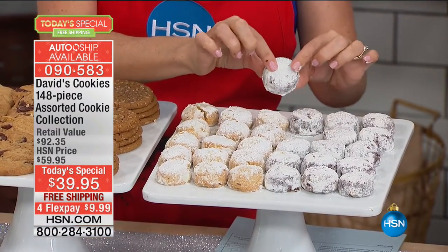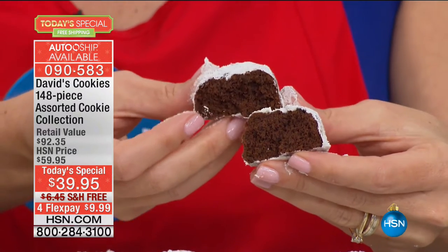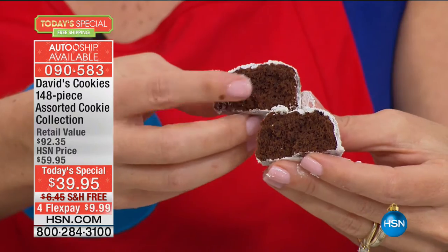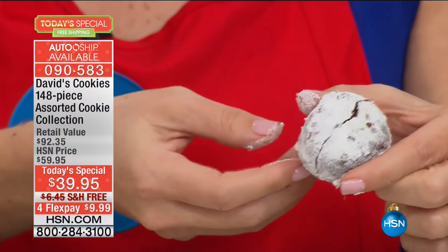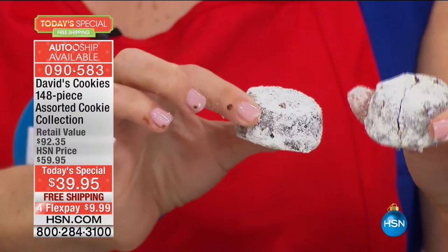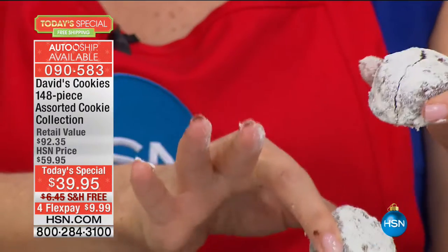Last but not least is our mint chocolate meltaway — this has been my favorite that I've just been eating for days. It's got that cocoa middle with the chocolate chip, giving a little crunch, then powdered sugar coated on top. All of our powdered sugar done by hand. Each one distinctly special and different. It gives that mint flavoring that just is not overpowering — it's that perfect holiday taste that you're looking for.